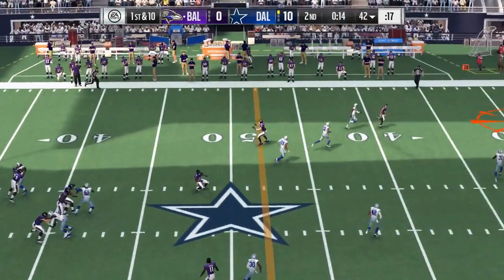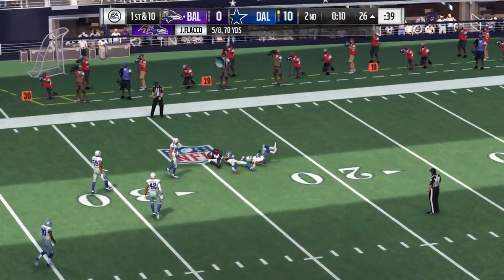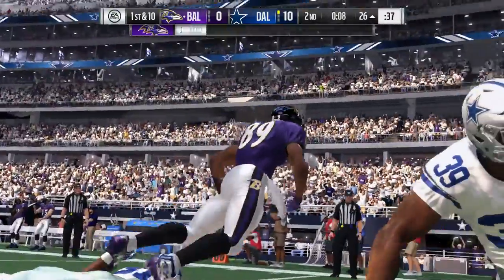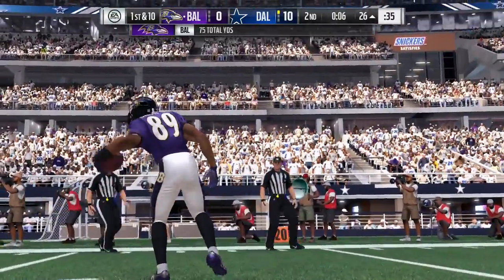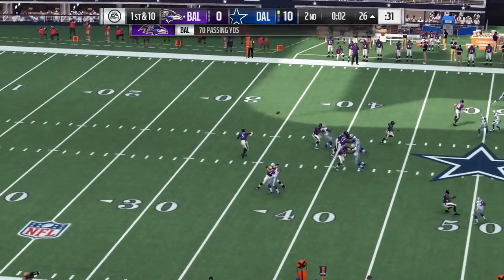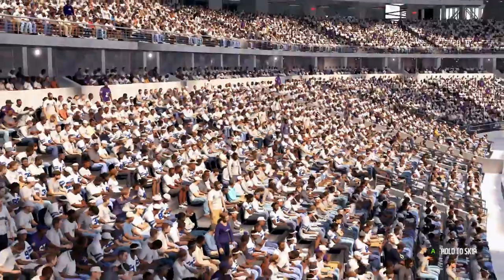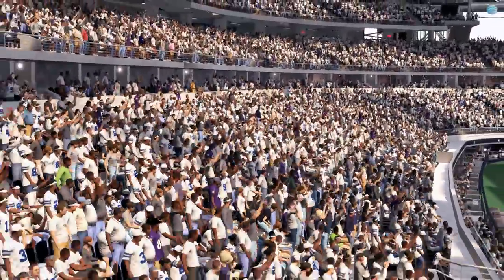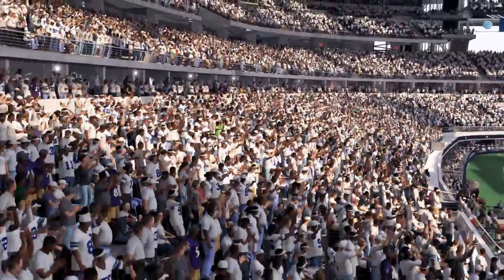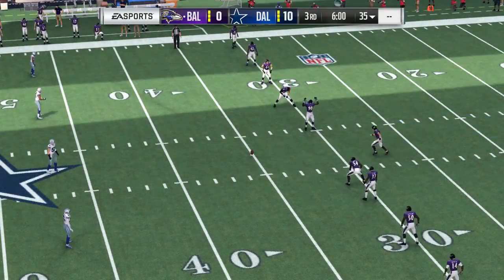Throwing here on first down — Flacco. Smith catches left side for a gain of 32 that time. So we have come to halftime here in Dallas with the Cowboys out in front as we send you over to our EA Sports halftime report.